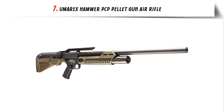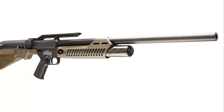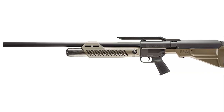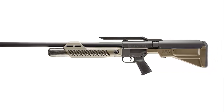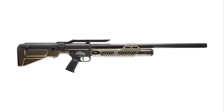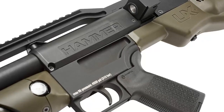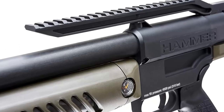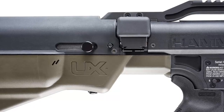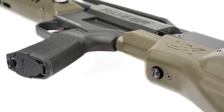Our list at number 7: Umarex Hammer PCP Pellet Gun Air Rifle. The Umarex Hammer PCP Pellet Gun Air Rifle is one of the most innovative air rifles on the market. This powerful, lightweight rifle is a great choice for anyone looking to take their shooting skills to the next level. The Hammer is powered by a pre-charged pneumatic system and features a unique side lever action, making it easy to use and allowing you to quickly and accurately fire off shots. The rifle also features a rifled steel barrel and a two-stage adjustable trigger, making it a great choice for precision shooting. The Hammer is equipped with a built-in regulator, which helps ensure that each shot is consistent and accurate, reduces recoil, and provides a smooth shooting experience. Additionally, the Hammer is equipped with a Picatinny rail for mounting accessories such as scopes, lights, and bipods.